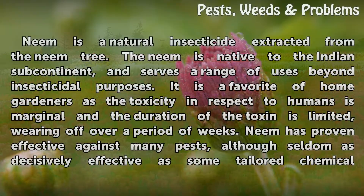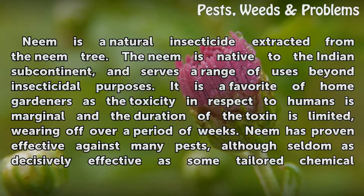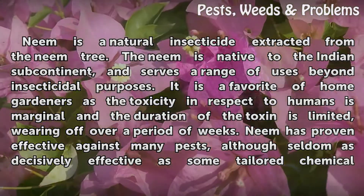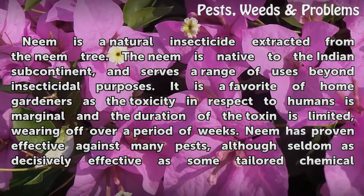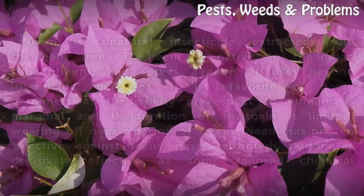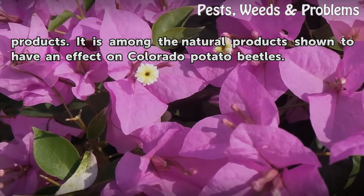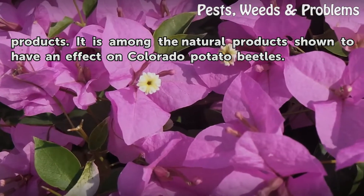Neem is a natural insecticide extracted from the neem tree. The neem tree is native to the Indian subcontinent and serves a range of uses beyond insecticidal purposes. It is a favorite of home gardeners as the toxicity with respect to humans is marginal and the duration of the toxin is limited, wearing off over a period of weeks. Neem has proven effective against many pests, although seldom as decisively effective as some tailored chemical products. It is among the natural products shown to have an effect on Colorado potato beetles.